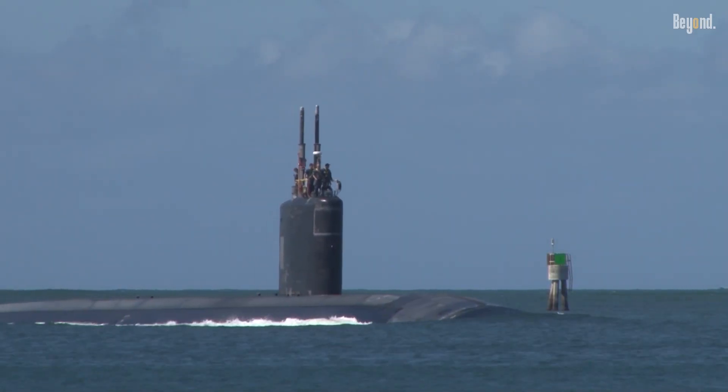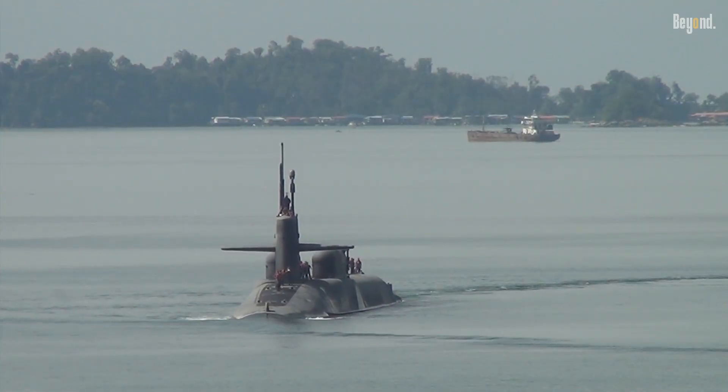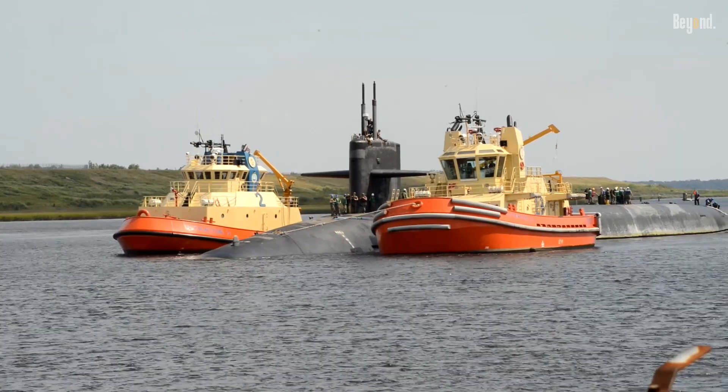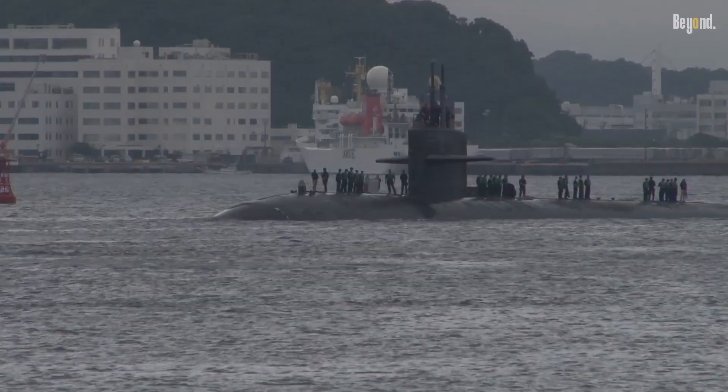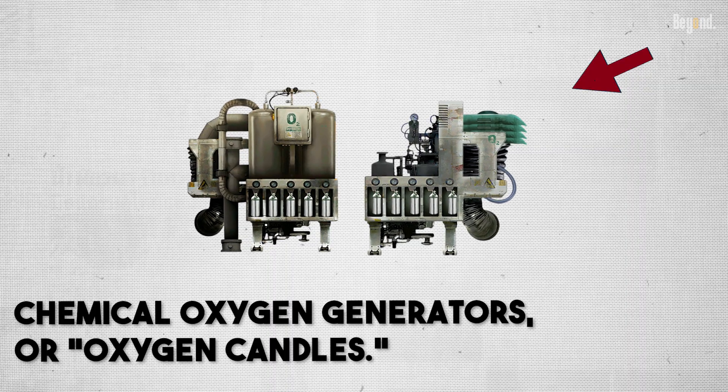Since nuclear subs have tons of power, they can make as much oxygen as they need indefinitely. Even with that awesome main system, submarines have a super important backup plan: chemical oxygen generators, or oxygen candles.